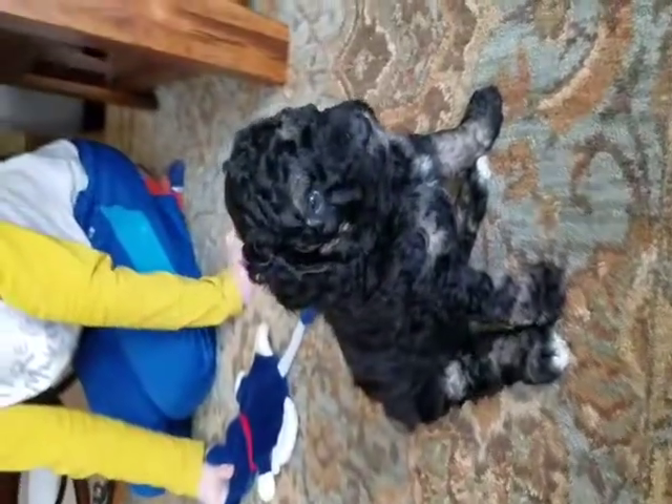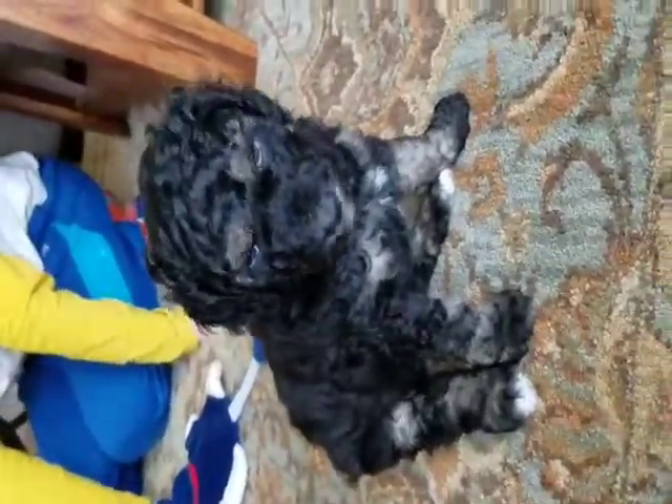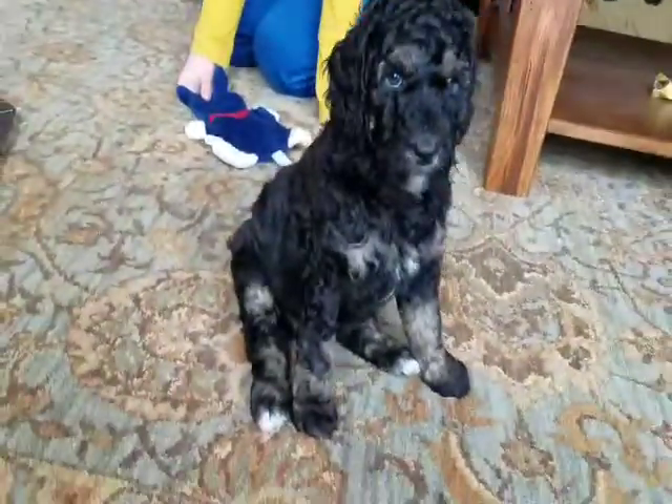Once again, Annika — black and tan Moyen phantom poodle.